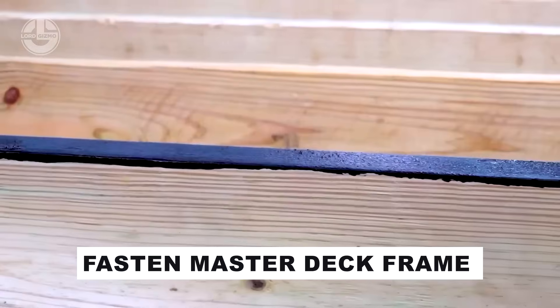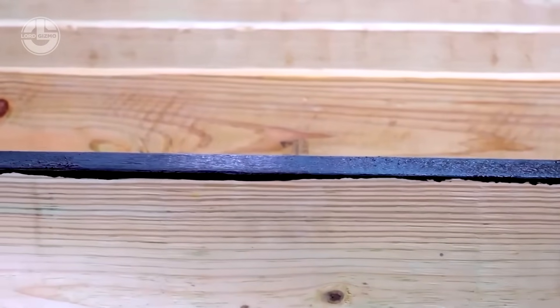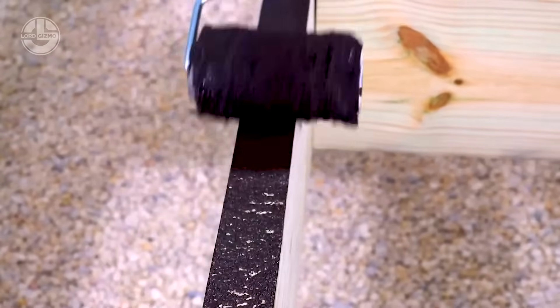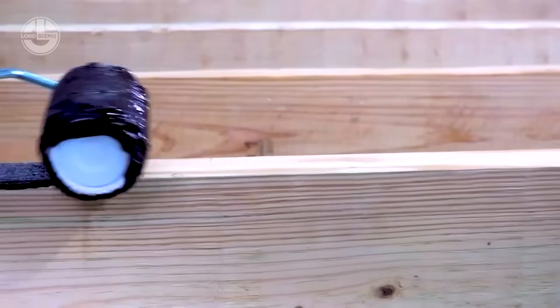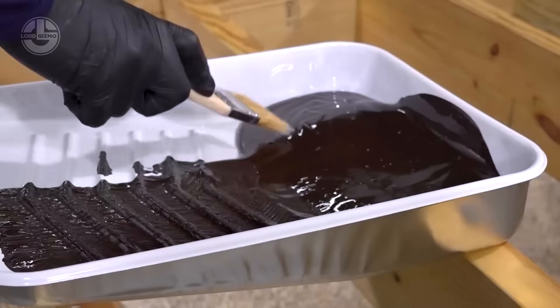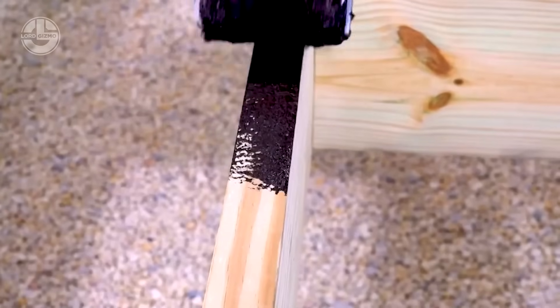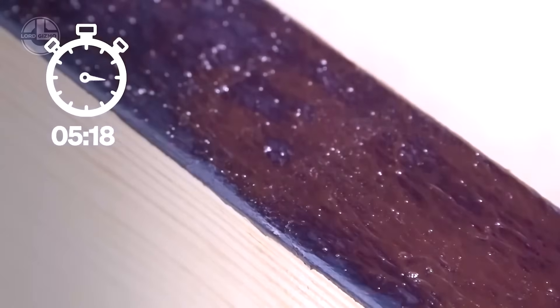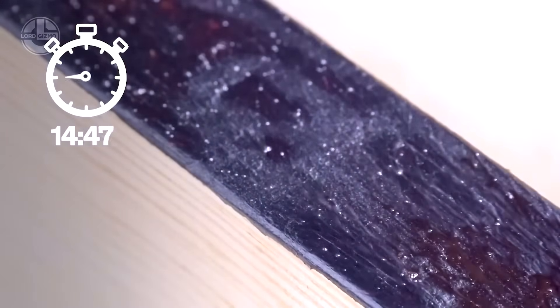Fast and Master redefines fastening and finishing with solutions they call revolutionary. Their water-based sealants, tailored for porch builders, stand out as proof. Coating beams, posts, stair stringers and more, they form a shield against moisture and rot. Drying in just 20 minutes, they keep your project humming — no delays.